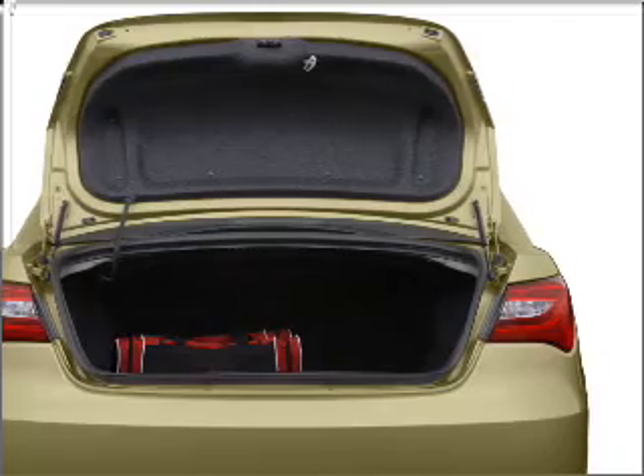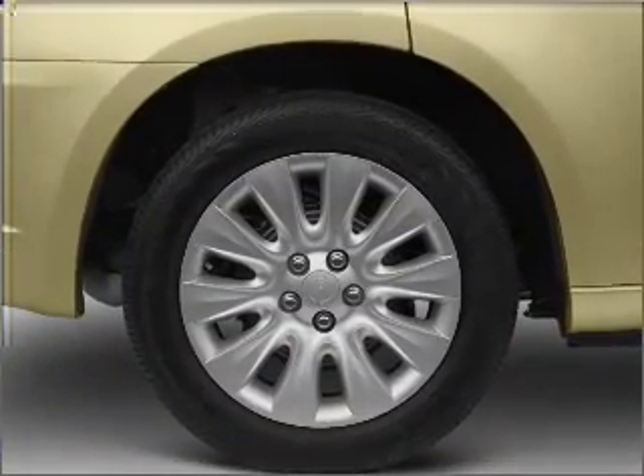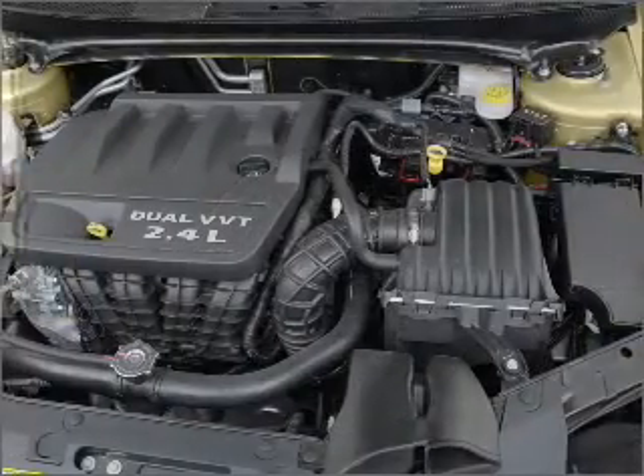Power door locks, power windows, power steering, cruise control, power mirrors, an alarm system, and AM-FM stereo with a CD player.